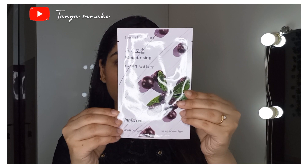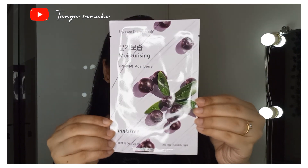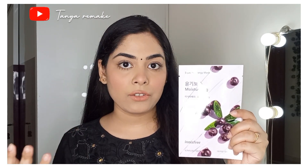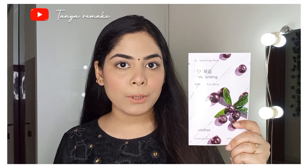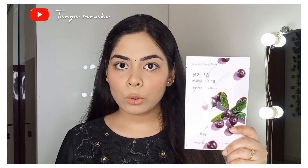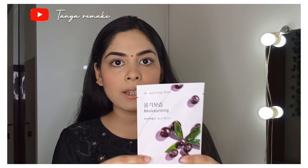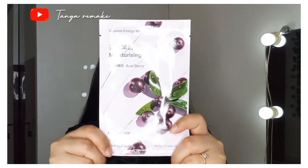The second product is a sheet mask from the brand Innisfree — the Moisturizing Squeeze Energy Mask. I have used Innisfree sheet masks before; it was very good and provides long-lasting hydration. It's not just for winter or dry skin — you can apply a sheet mask any time of the week. The price is Rs.120 and the link is in the description box. I really like their sheet masks, so you can definitely try it out.